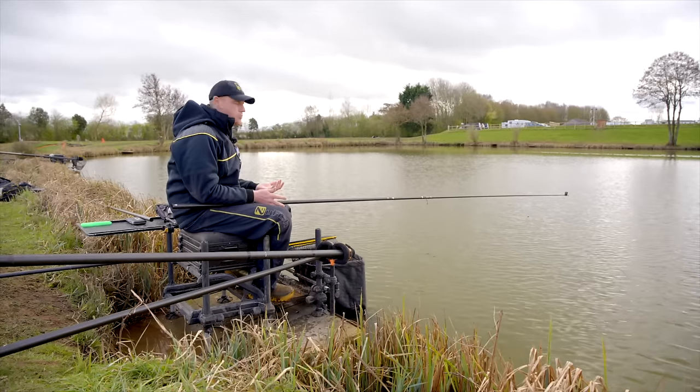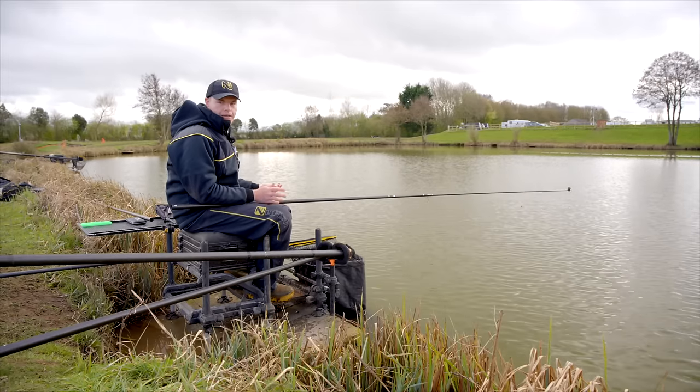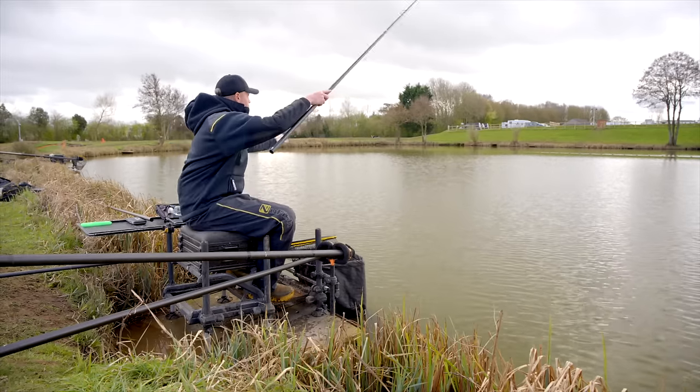Getting the feeding right can be tricky, but hopefully these few tips I'm going to show you can make it simple and you can catch plenty of fish doing it.